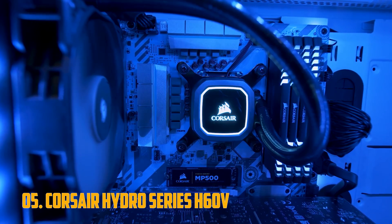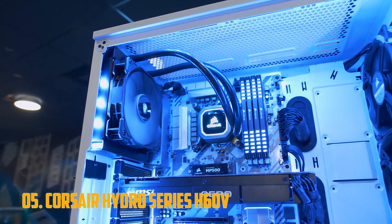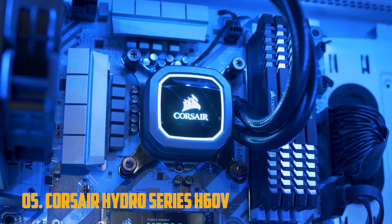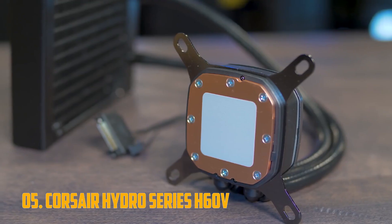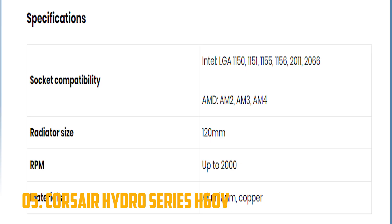Number 5: Corsair Hydro Series H60. We'll be starting small, with a somewhat basic yet highly reliable liquid cooler from Corsair, the Hydro Series H60. The cooler is equipped with a copper contact plate, while the radiator itself is made of aluminum. It is a closed cooling system, meaning that it doesn't need refilling. Finally, the radiator uses a single 120mm fan as a means of heat dissipation.